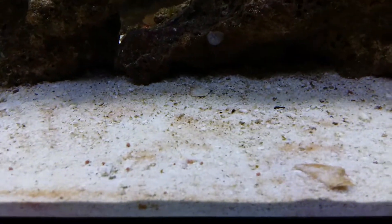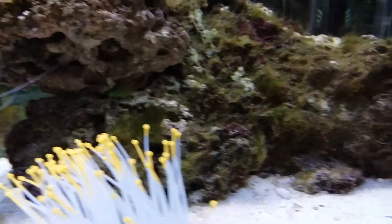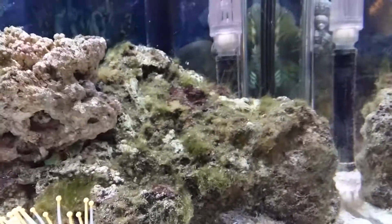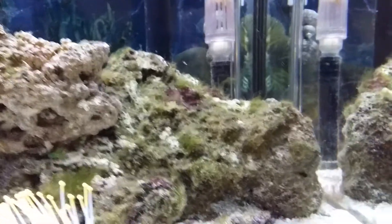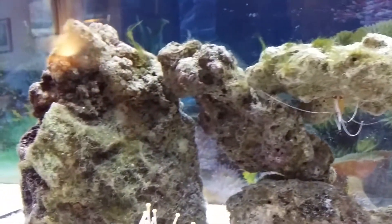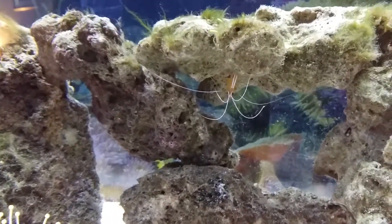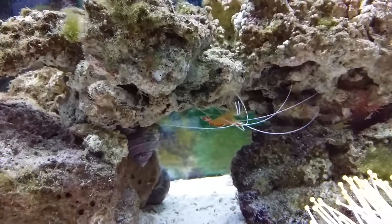The only issues I'm having at the minute are with diatoms — I've still got silicates in the water and I'm still having issues with algae. I have five Mexican turbo snails and they have made quite a lot of work eating the algae, but it's grown crazy still.